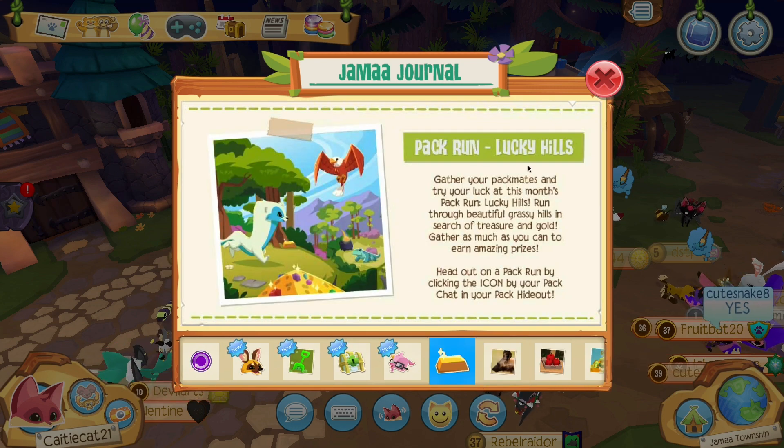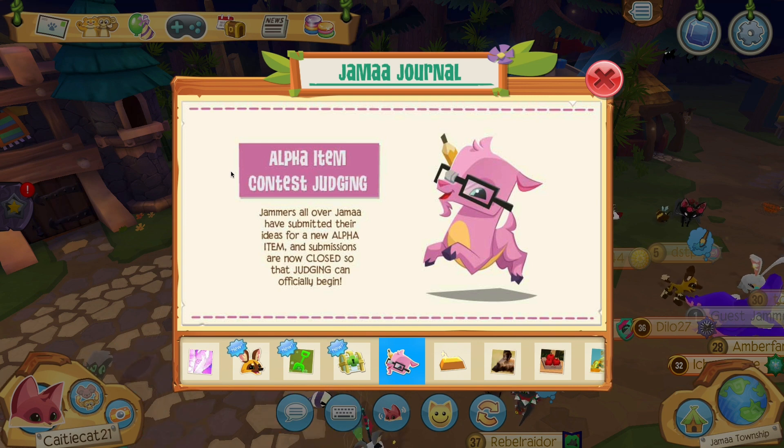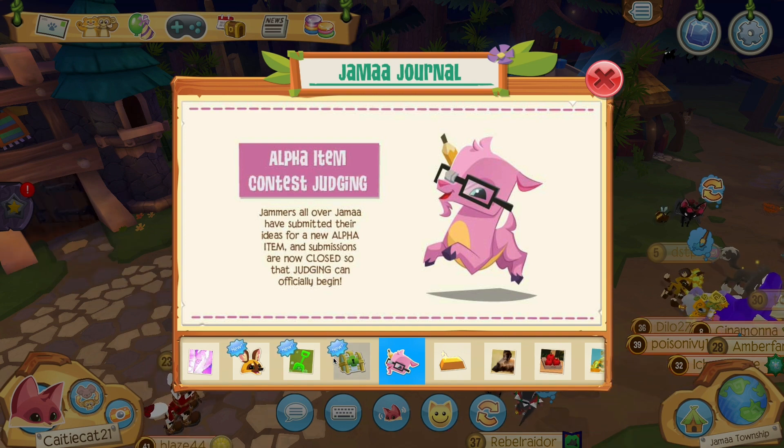Next we have the Pack Run Lucky Hills. Gather your pack mates and try your luck on this month's pack run — Lucky Hills. This looks so fun and I'm definitely gonna do a lot of pack runs with my pack. If you don't remember, last update there was an alpha item contest where you drew your own alpha item in the painting activity, and that is now over. AJ HQ is now judging the items so we'll probably get those next update.